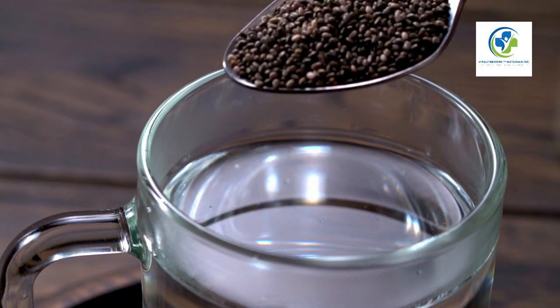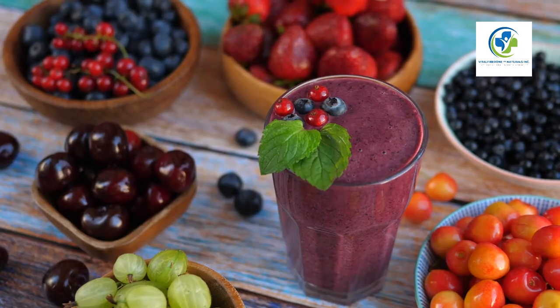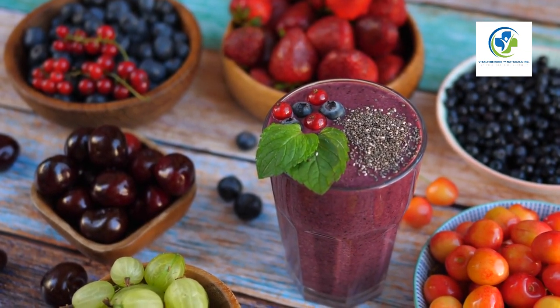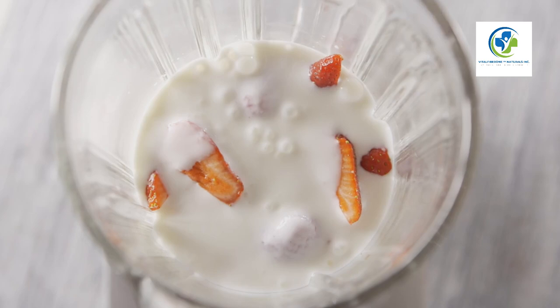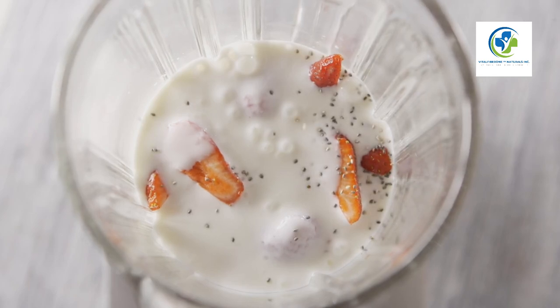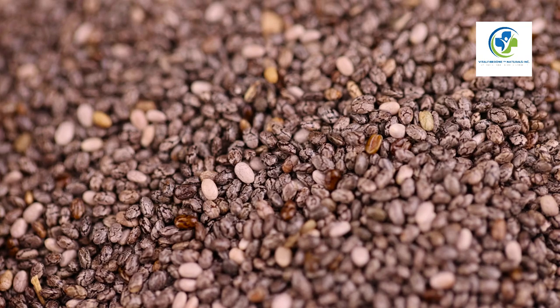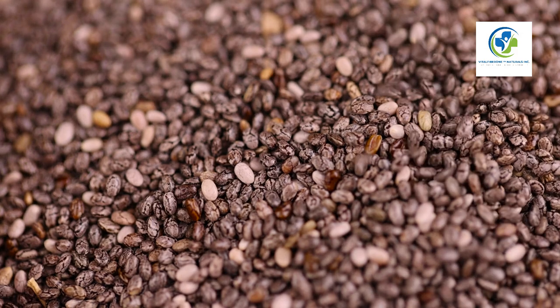Finally, chia seeds can make their way into your hydration habits too. Stir them into iced green tea, fresh lemonade, or blend them into your post-workout smoothies for an extra nutrient boost. Their gel-like consistency when soaked adds a fun texture that will make your beverages feel like a special treat.